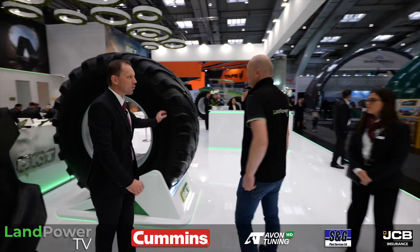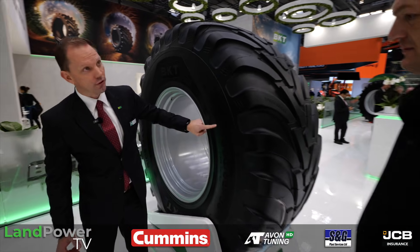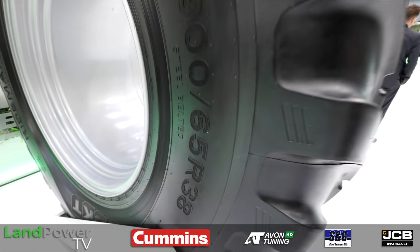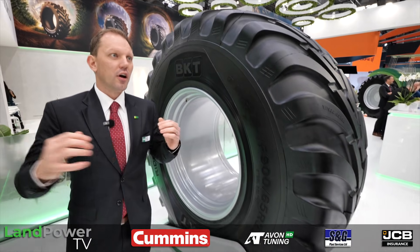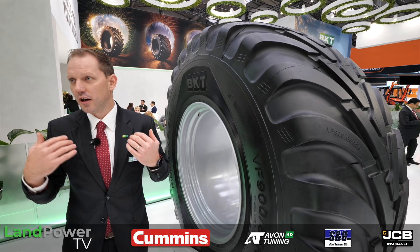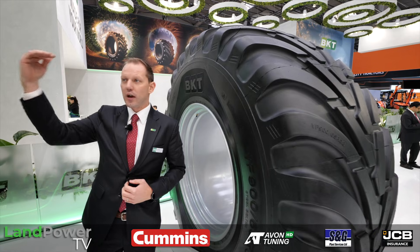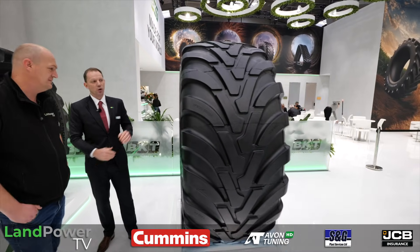The next BKT innovation is the first VF 965/38 flotation tire, designed especially for trailed slurry spreaders. Contractors and farmers are increasingly looking for taller tires because they pull more easily, saving fuel and reducing rutting — taller tires is clearly the direction of travel.